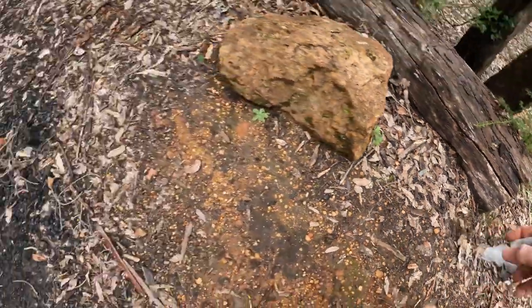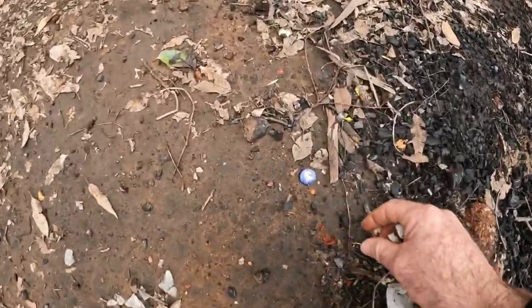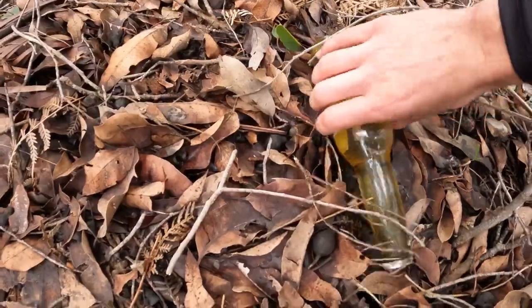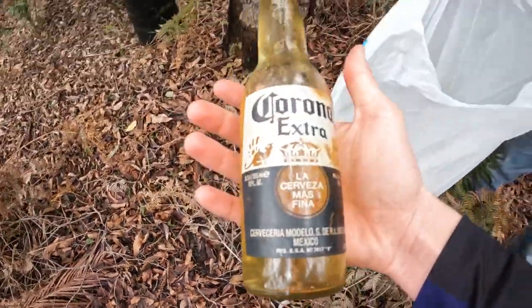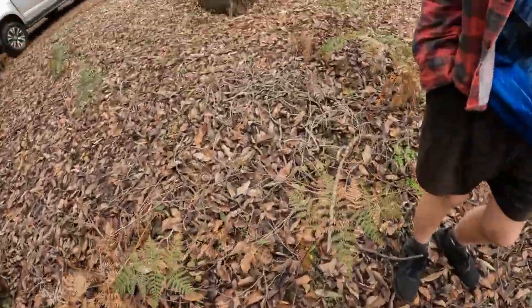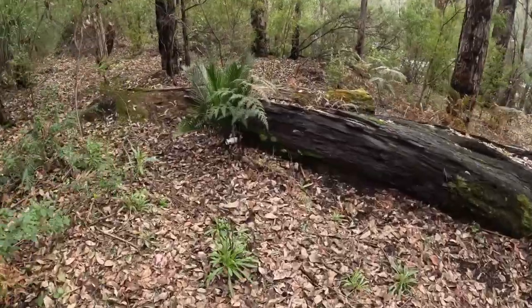It was quite disappointing to see all the rubbish lying around. So we just took a few minutes of our own time to make sure the area was nice and clean. This is the reason why campsites like this get shut down — plastic bottles, cans, beer bottles — so we just made sure we picked it all up.